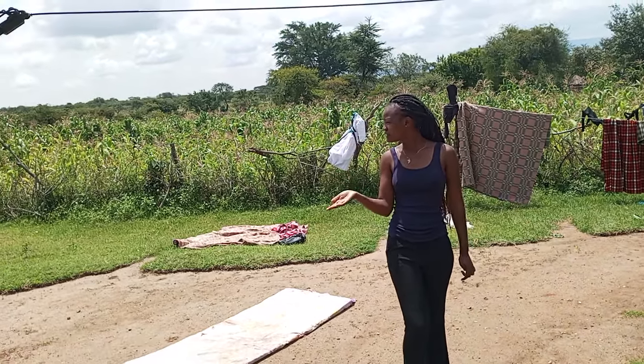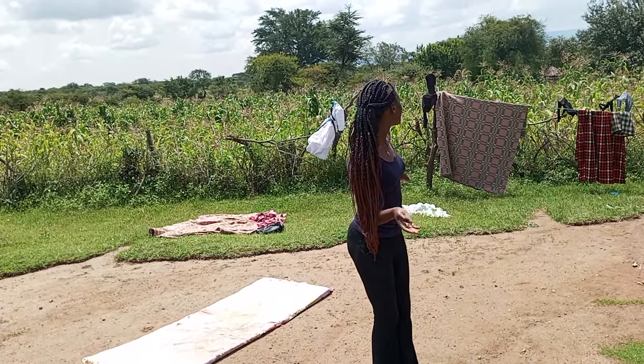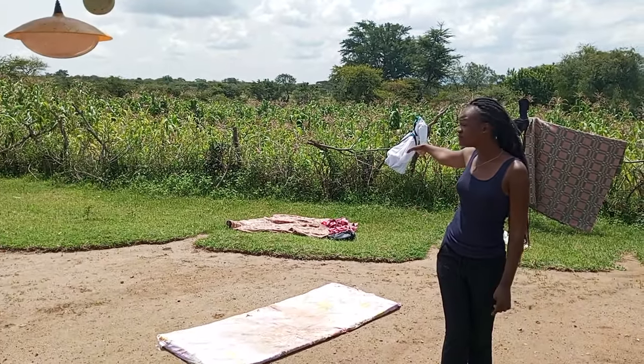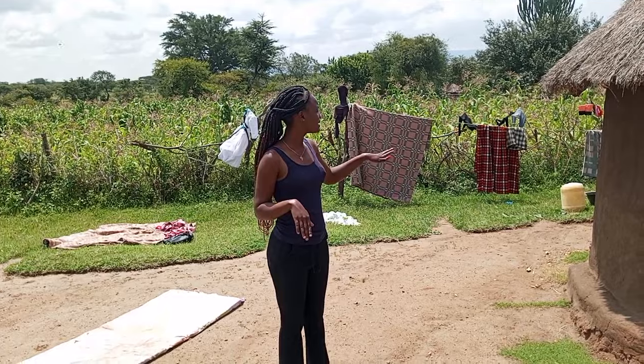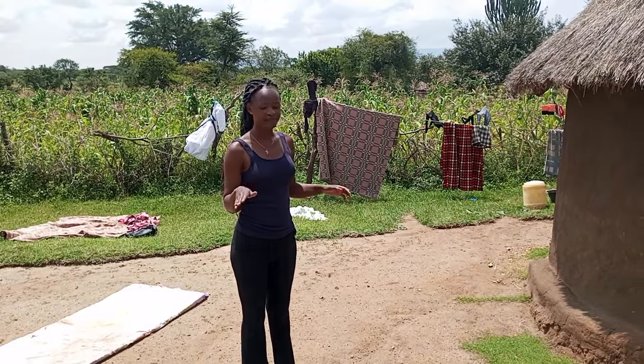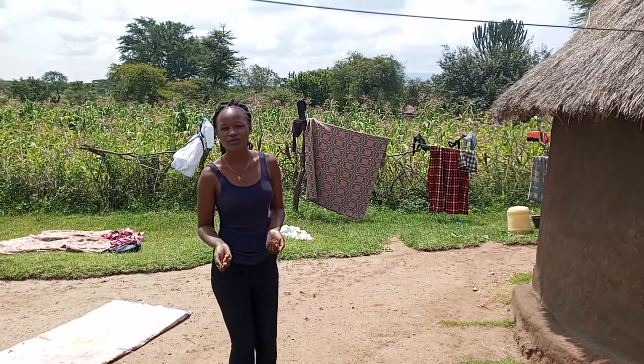I think that's about it. And as you can see, the compound is really clean. We have some farm over there. That's the whole home tour — that's basically the home tour.